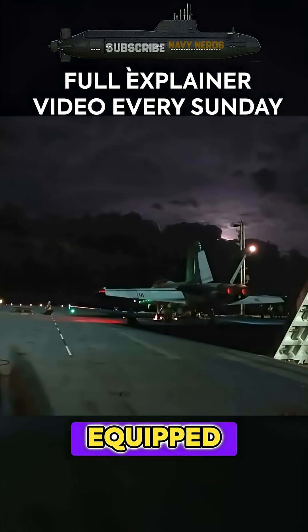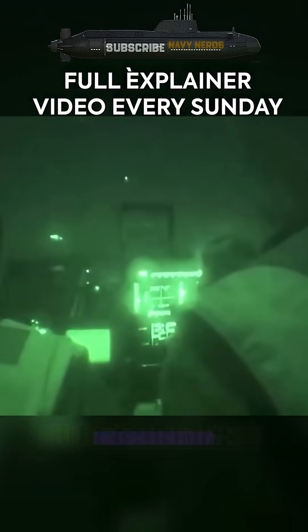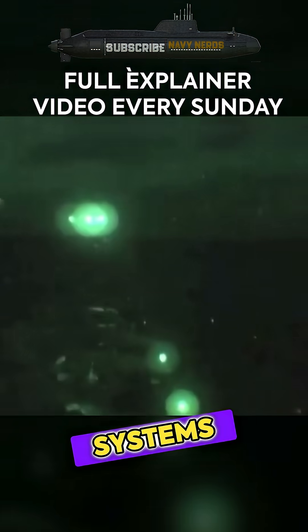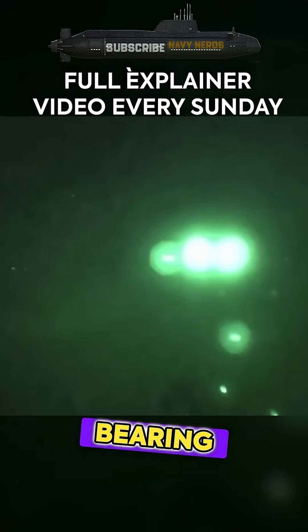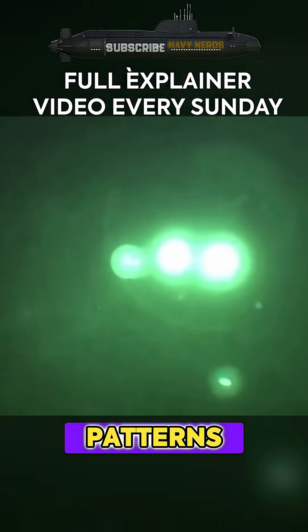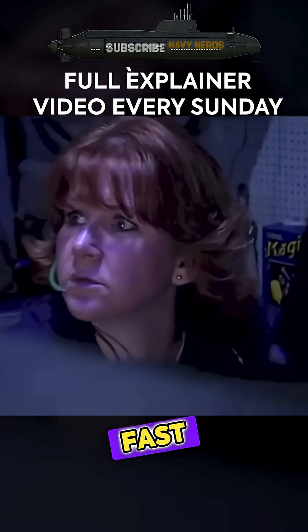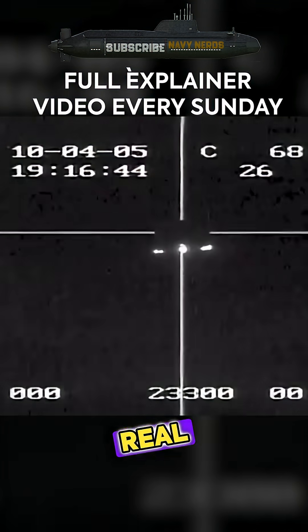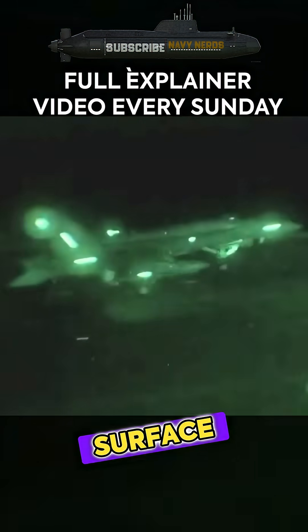Modern aircraft carriers are equipped with sophisticated sensor arrays that create a complete picture of their surroundings. Primary radar systems don't just detect objects — they calculate speed, bearing, size, and movement patterns. These systems can track everything from small fishing boats to fast-moving threats, building a real-time digital map of the surrounding area.